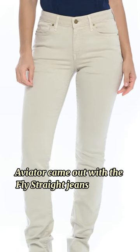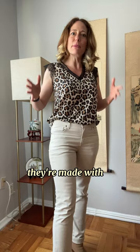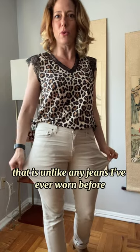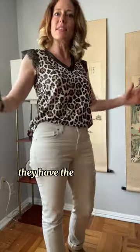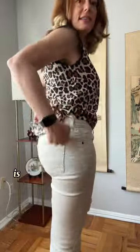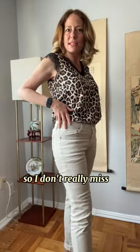Aviator came out with the Fly Straight jeans recently. They have a few colors, but I am in love with this sand color. They're made with a premium stretch denim that is unlike any jeans I've ever worn before. They are incredibly soft and literally as comfortable as leggings. They have the same deep front pockets and quick-dry properties. The only thing missing is the hidden zipper pocket in the back, which I didn't really use anyway, so I don't really miss it.